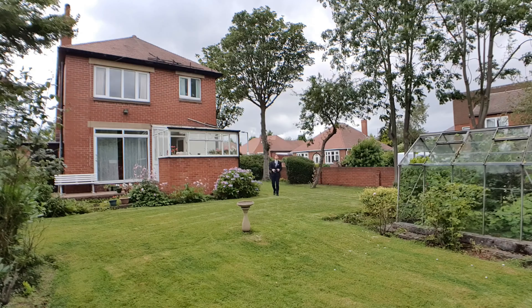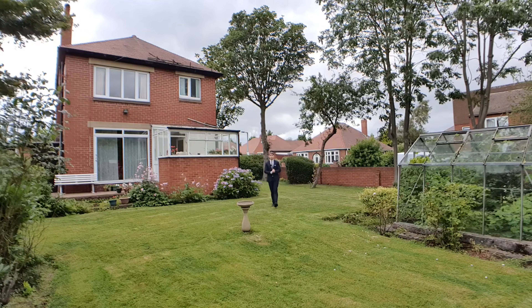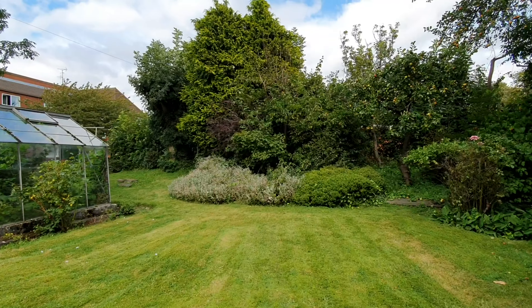I absolutely love this property but the part I love the most is this rear garden — look at it, it's huge! There's ample space out here if you've got kids to play, if you like to entertain it's great, or if you're a keen gardener it's a fantastic garden.